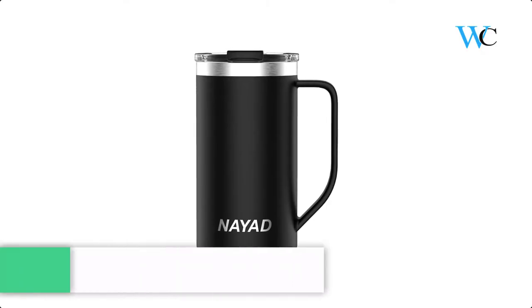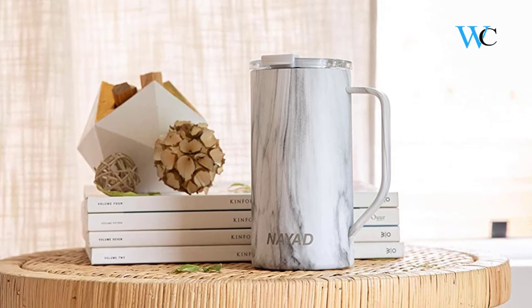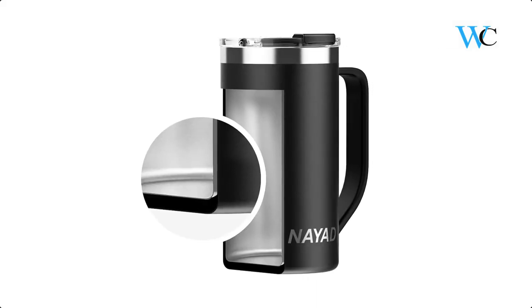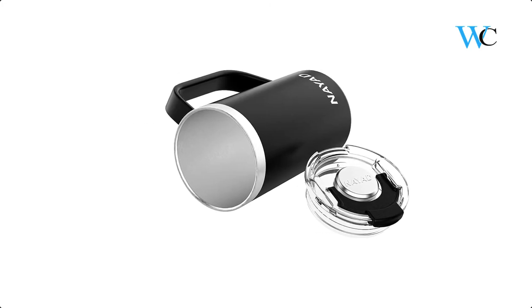At number 2 we have the Nyad Metro Thermos Coffee Mug. This double-wall vacuum insulated mug keeps your drinks cold for 20 hours or warm for 10 hours with the lid closed. The leak-proof and splash-proof travel mug features a sweat-free surface and a wide-mouth lid that can easily be reached into and hand washed, making it perfect to bring anywhere and keep you hydrated without any hassle.